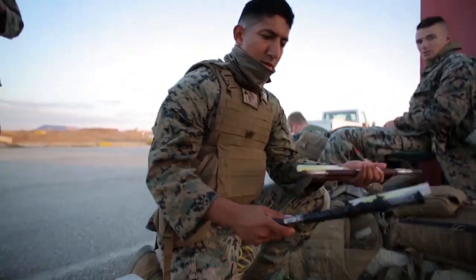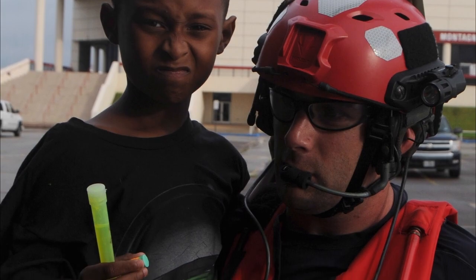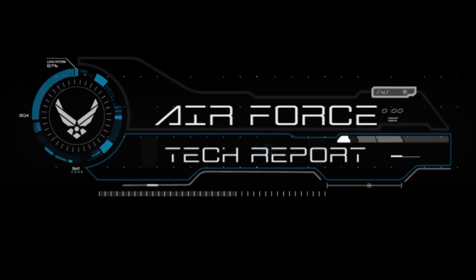Now armed with these micro capsules, service members are able to use a single stick precisely and accurately many times — a process brought to market thanks to an industry partnership with the Air Force Research Lab. This has been an Air Force Tech Report. I'm Staff Sergeant Javon Smith.